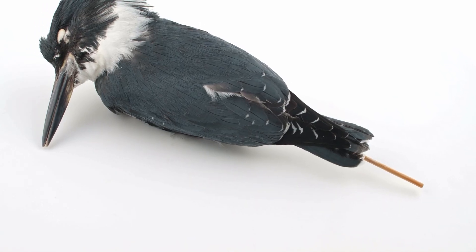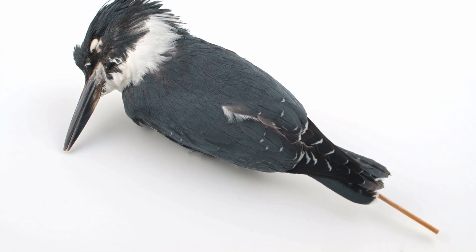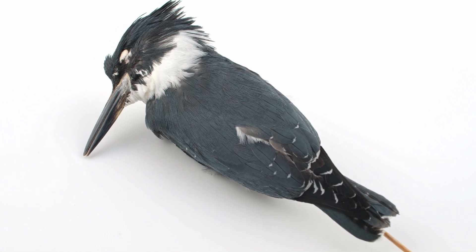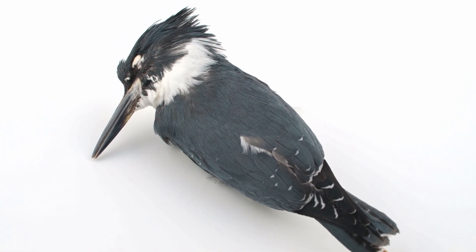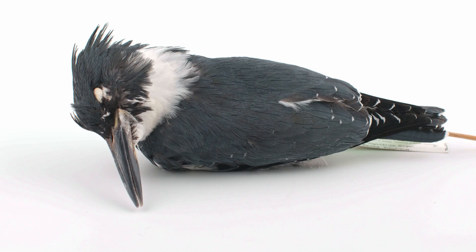Kingfishers cannot walk, as their legs are placed too far back, and as a result they have soft, fleshy feet. Their toes are syndactyl, with two of the three forward-facing toes fused together, and one toe facing backward — perfect for perching, but not much else.